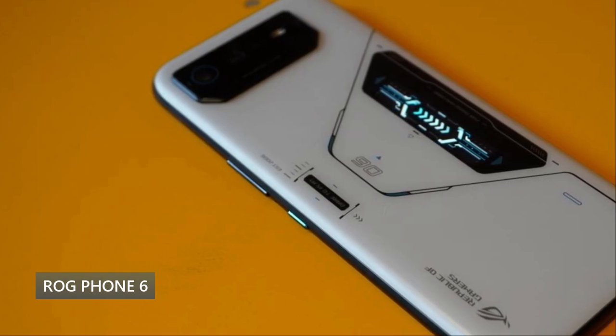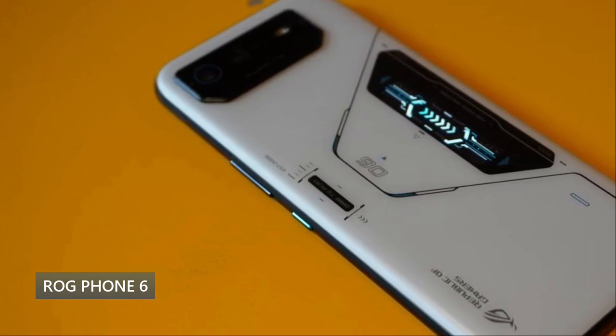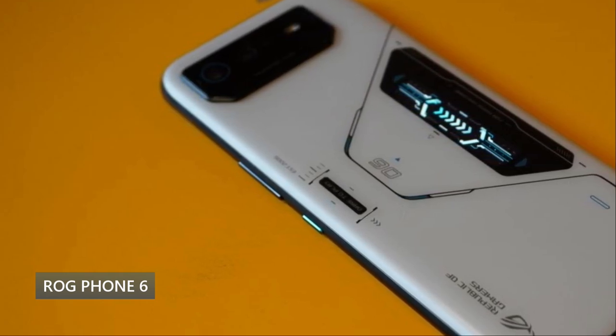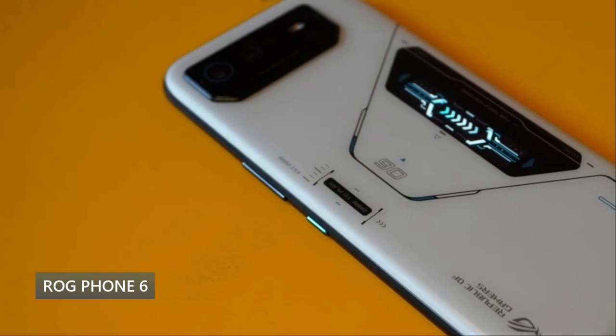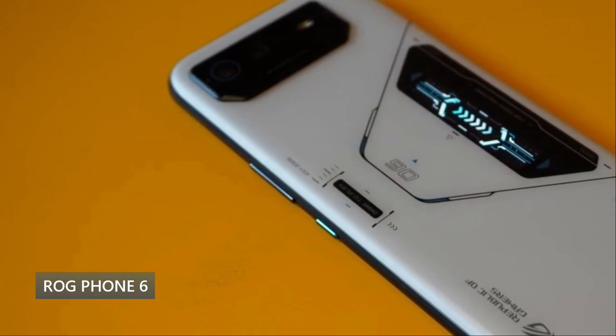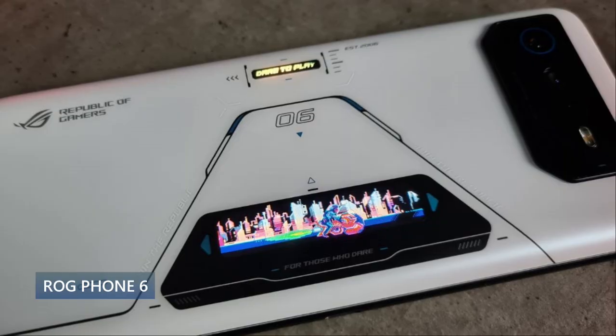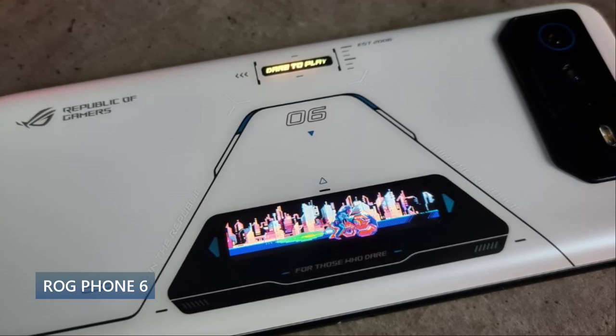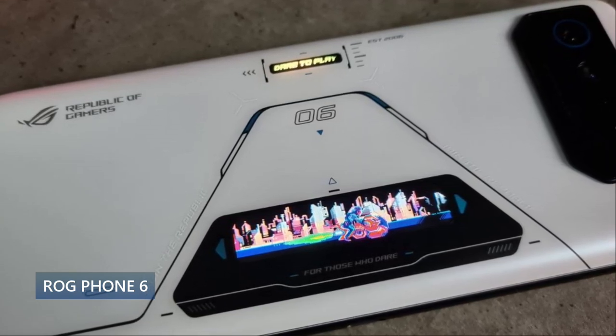It has a 6.7 inch AMOLED display at 165Hz, HDR10+, up to 1200 nits peak brightness. There is actually no notch or punch hole on this phone, which is pretty sweet. It's 1080p, 395 PPI — a very impressive display. No notch, no punch hole is something that a lot of people will really like.